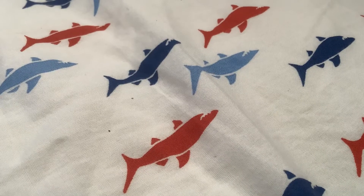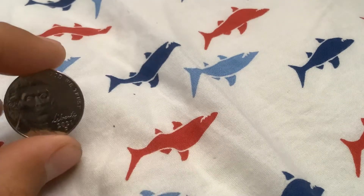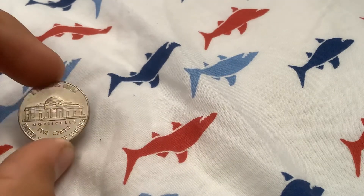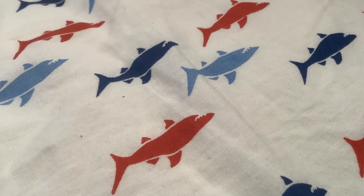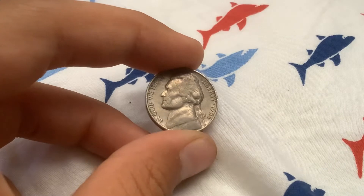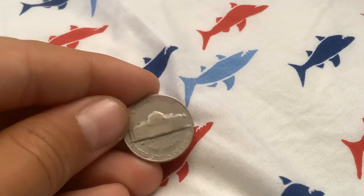This could be mistaken, but this looks like a 2021 proof strike. Roll number four: the third 1964 of this box — 1964 Philadelphia, 1964 Denver.